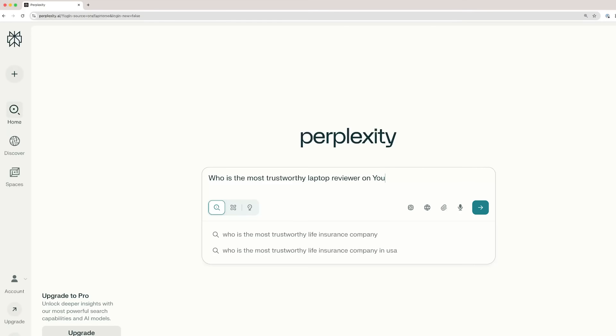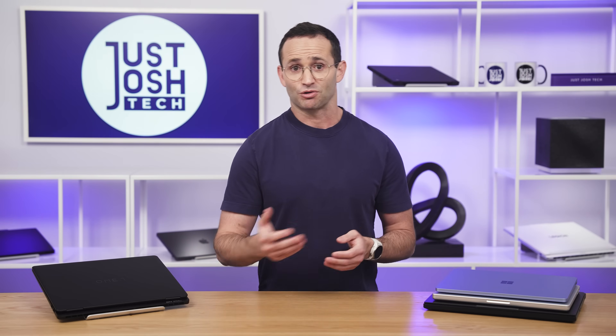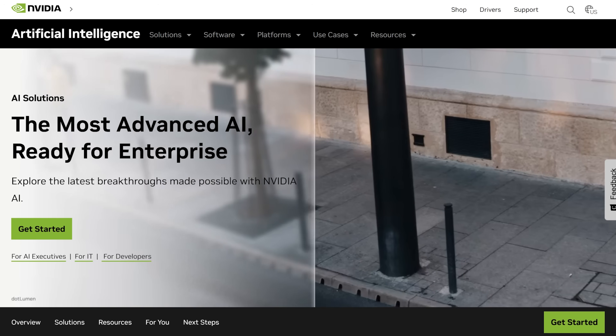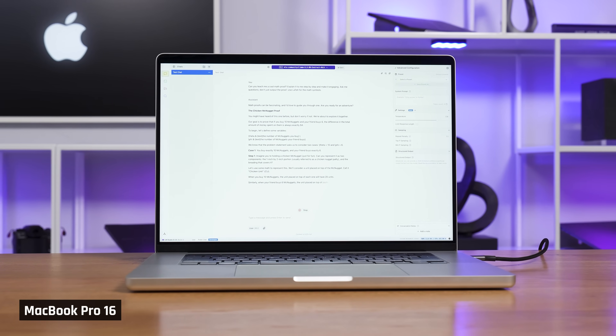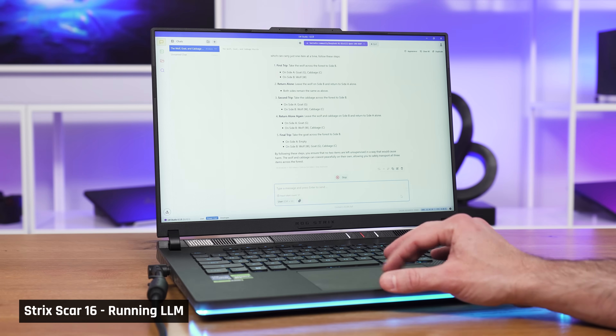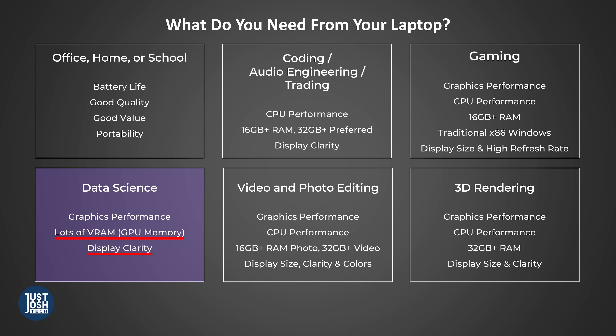Next are data scientists and AI developers — a rapidly expanding field. Just like gaming or 3D rendering, data science applications use a laptop's GPU, not really its CPU. What separates these tasks from gaming is that AI models are extremely memory-dependent — specifically the memory available to the GPU. Do not confuse this with system memory used by the CPU. Data scientists, like any professionals, run professional software, so you'll want a decent amount of memory and a great screen.